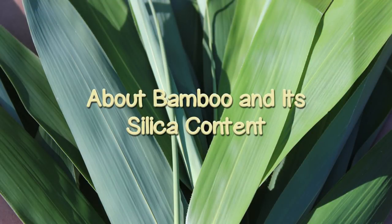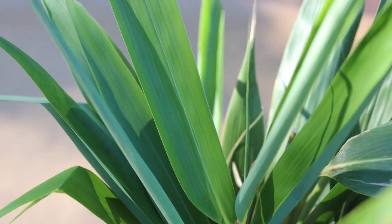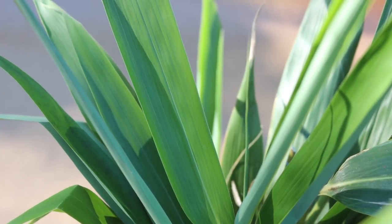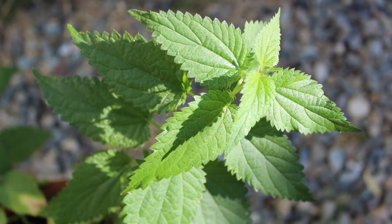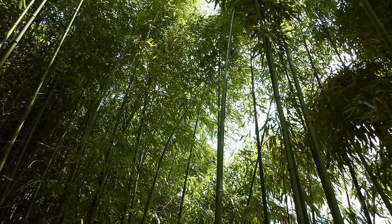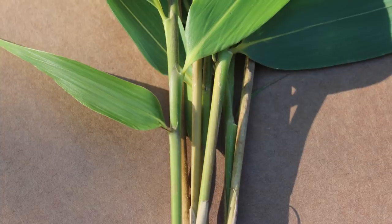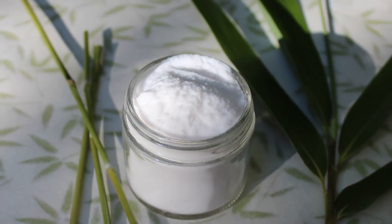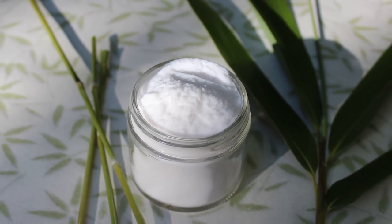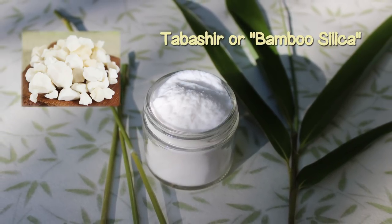About bamboo and its silica content: bamboo is known as one of the highest natural organic sources of silica of any plant-based food or herb, including horsetail and nettle. This is the precise mineral element believed to make it one of the strongest, tallest, and most flexible plant species on the planet. The bamboo Poaceae grass family is particularly efficient at storing silica in high concentrations, which it uptakes in the form of silicic acid and condenses in the aerial parts above the ground. Although silica accumulates in the stems and leaves, it can also collect as a stored resinous substance inside the hollow stem, known as tabashir or bamboo silica.